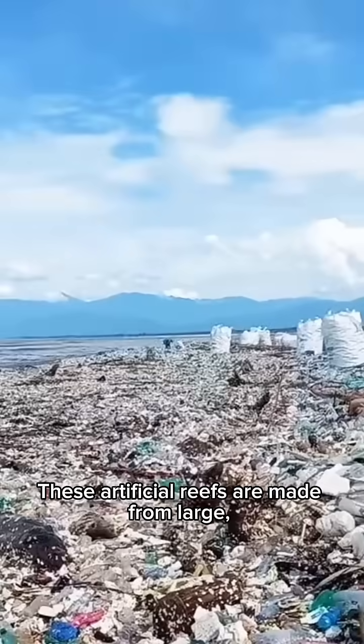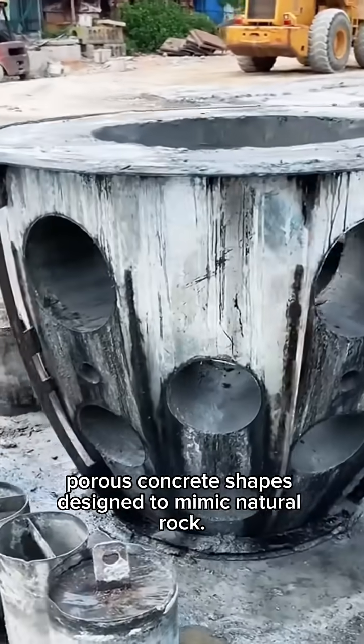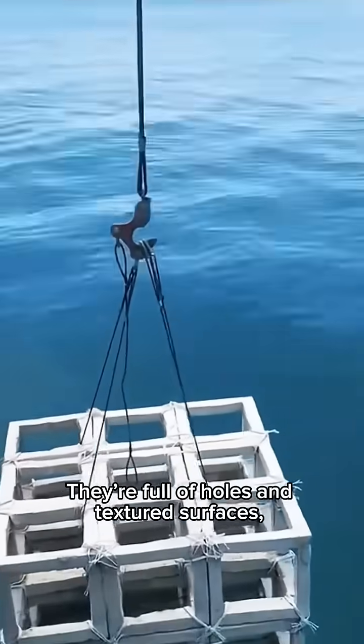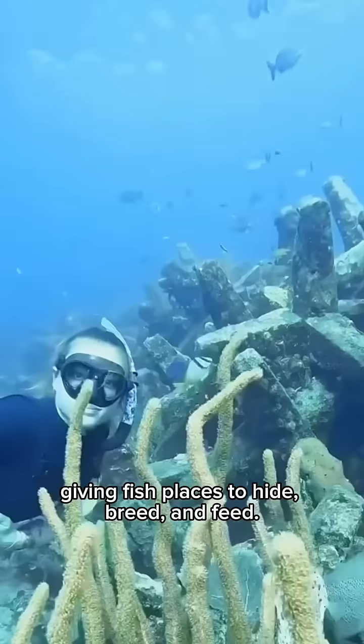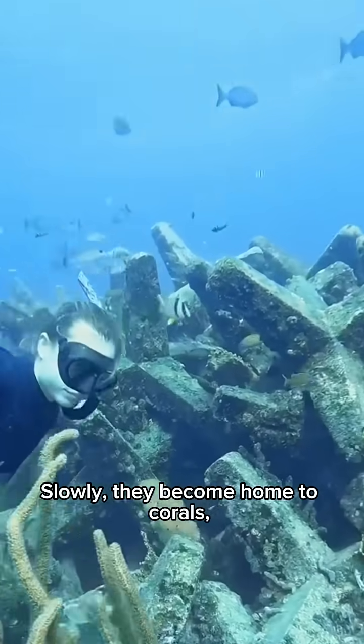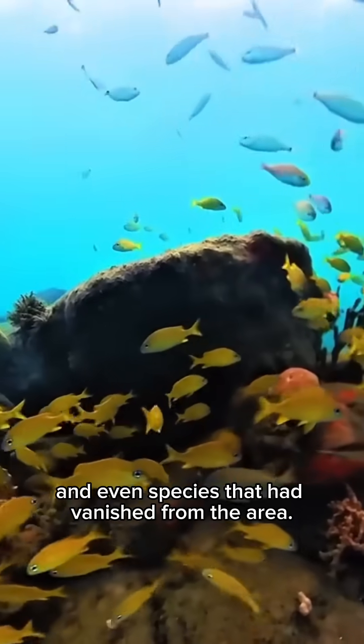These artificial reefs are made from large, porous concrete shapes designed to mimic natural rock. They're full of holes and textured surfaces, giving fish places to hide, breed, and feed. Slowly, they become home to corals, shellfish, and even species that had vanished from the area.